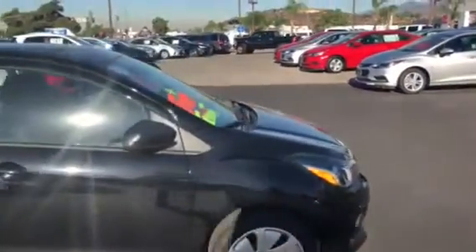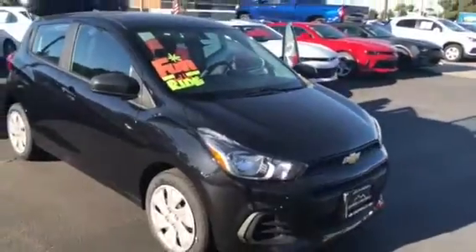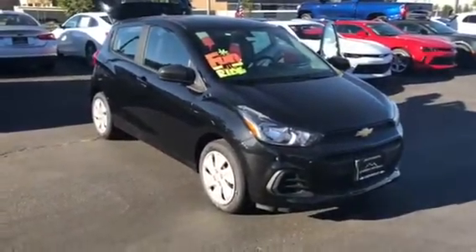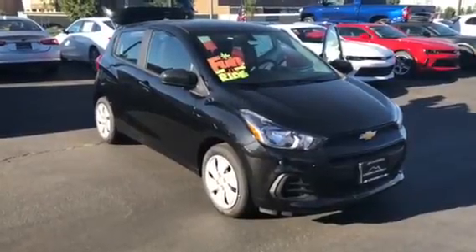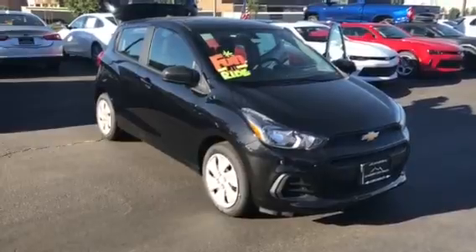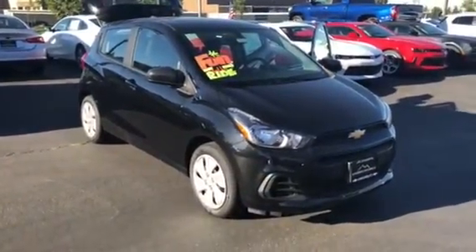Once again, this is Aaron from Glendora Chevrolet. When you have a free moment, give me a call. My cell phone number is 909-964-0007 so we can schedule your no hassle test drive and to show you what it takes to take this beautiful Spark home. Thanks a lot. Talk to you soon. Bye-bye.